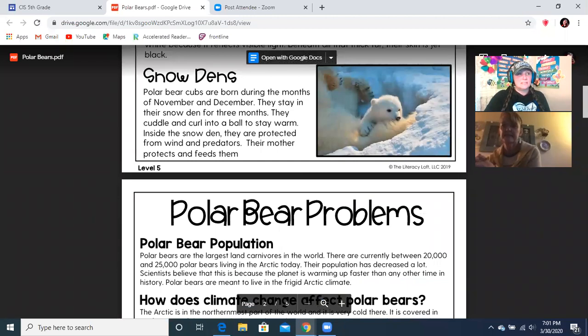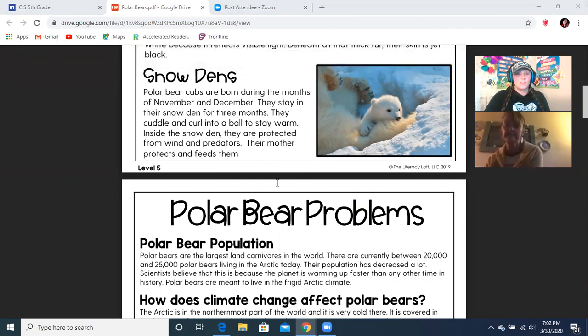Snow dens. Polar bear cubs are born during the months of November and December. They stay in their snow den for three months. They cuddle and curl into a ball to stay warm. Inside the snow den, they are protected from wind and predators. Their mother protects and feeds them.